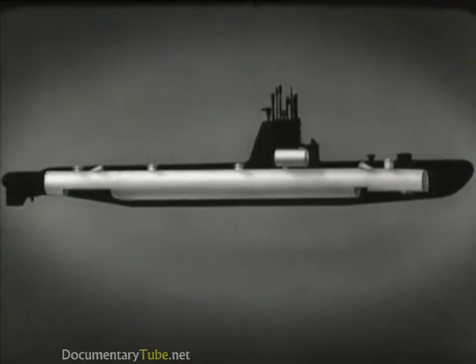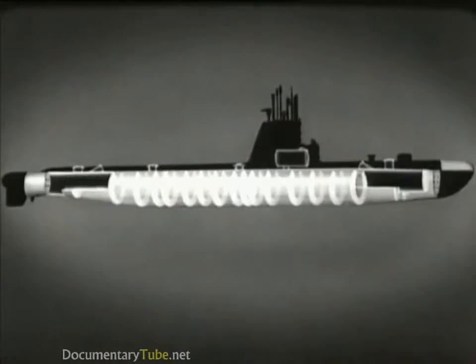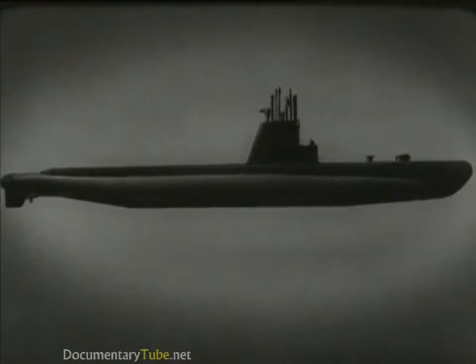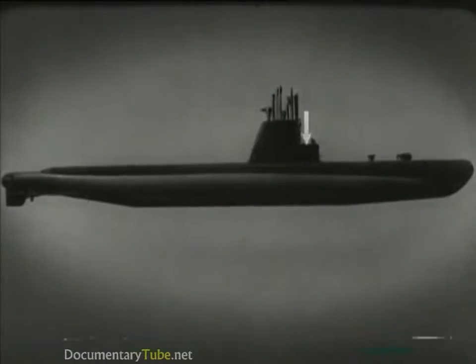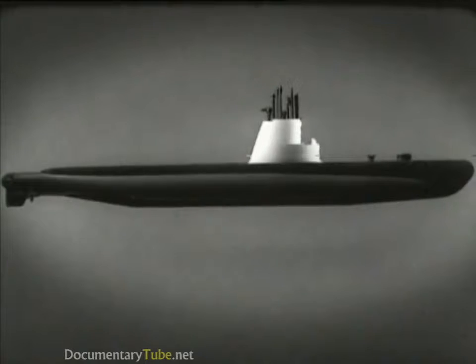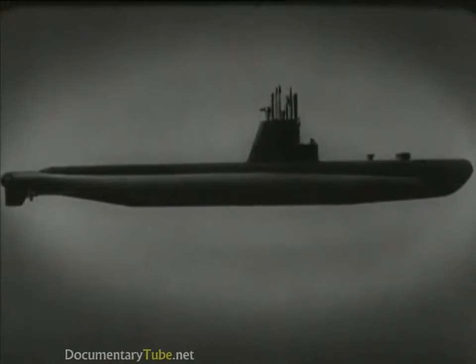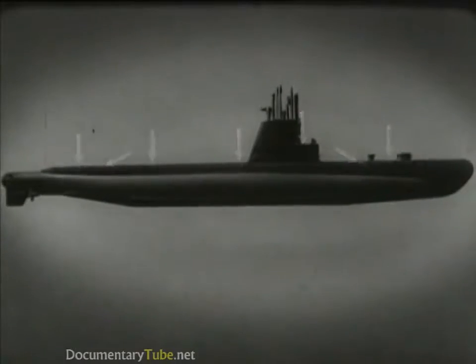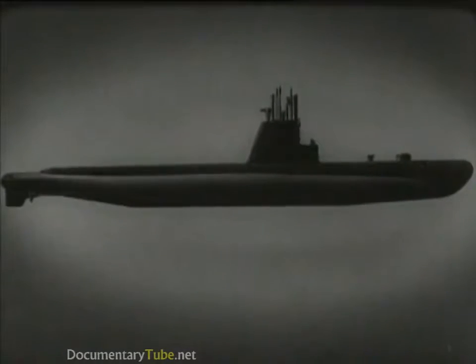We have seen the pressure hull and the tanks which form the outer hull. The addition of the superstructure completes the submarine. Here is the bridge, which is the boat's control station when on the surface. The superstructure plating streamlines the bridge, conning tower, and periscope supports. From the deck, hatches lead to various compartments in the pressure hull. Now let's examine the principal equipment and machinery used to operate the submarine.